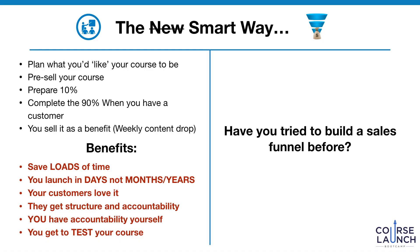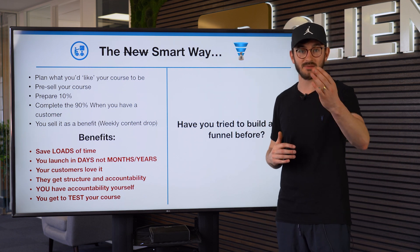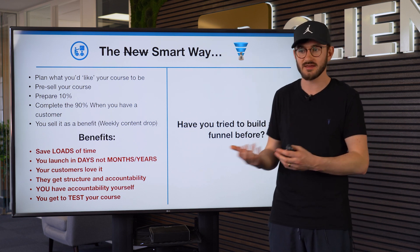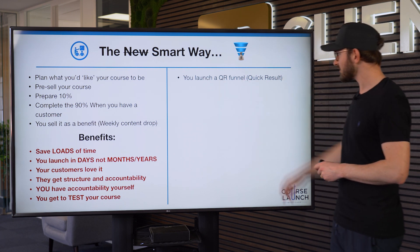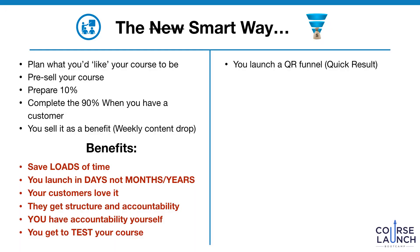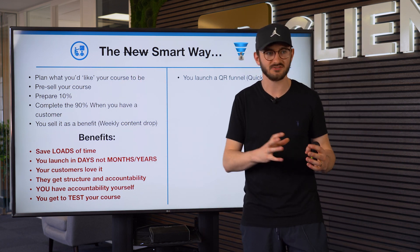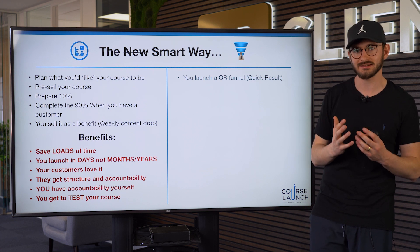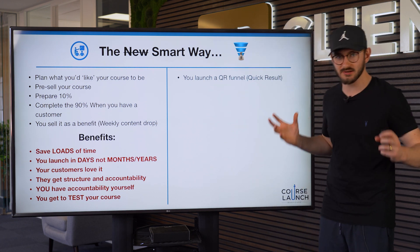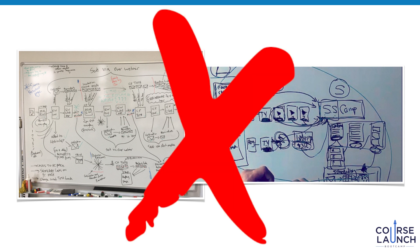Have you ever tried to build a sales funnel before? It is a long, laborious task — loads of pages, loads of email sequences, loads of things linking up. The tech becomes very confusing, and maybe you've tried to build funnels and never even got one out there. Instead of all that craziness, we launch what I call a QR funnel — a Quick Result funnel. We're not trying to build a gigantic funnel with all the bells and whistles. It's all about speed of implementation, which is why we use pre-selling. You're feeling stuck because you're being told you've got to have this gigantic funnel, and it is keeping you stuck.